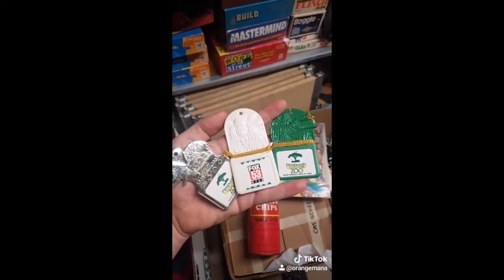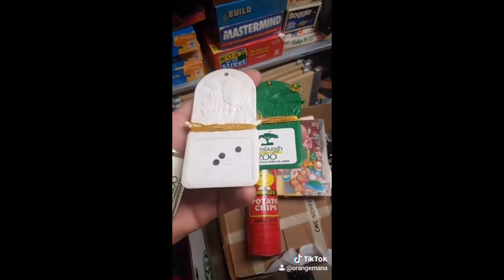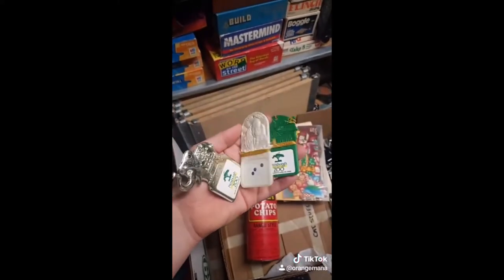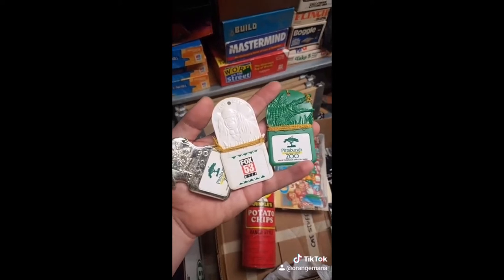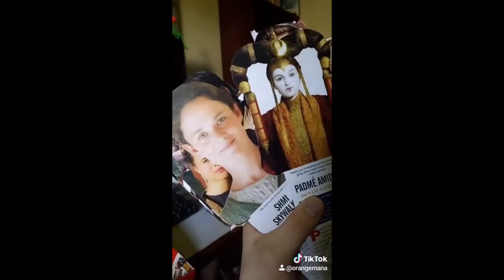At our local zoo, they had these things called Zoo Keys. You'd stick these into a machine at every animal exhibit, and the magnets in the back would tell it what set of cool facts to tell you about the animal. Remember these Fun Dex cards? Like, did you know that Anakin Skywalker becomes Darth Vader after his mom and Padme dies? I wonder who that could be.